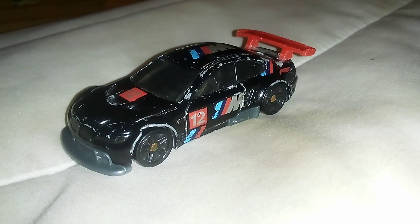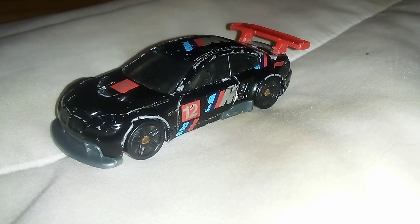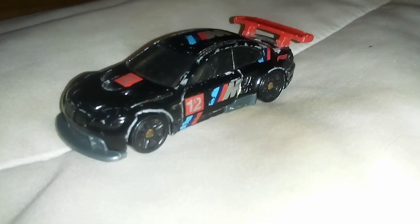Even though the white one is the first color, this one is the second color. But it's still a new casting. Now let's look around this one — but before we do that, specs.